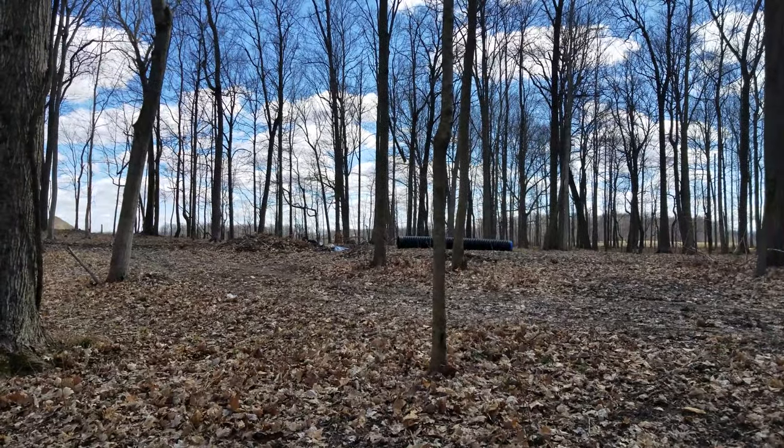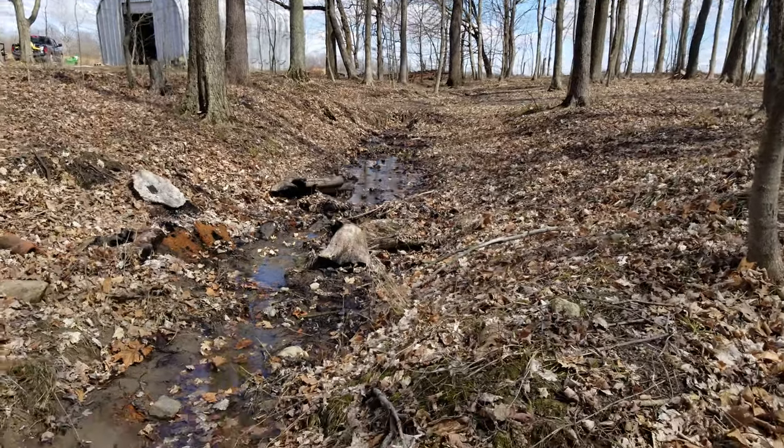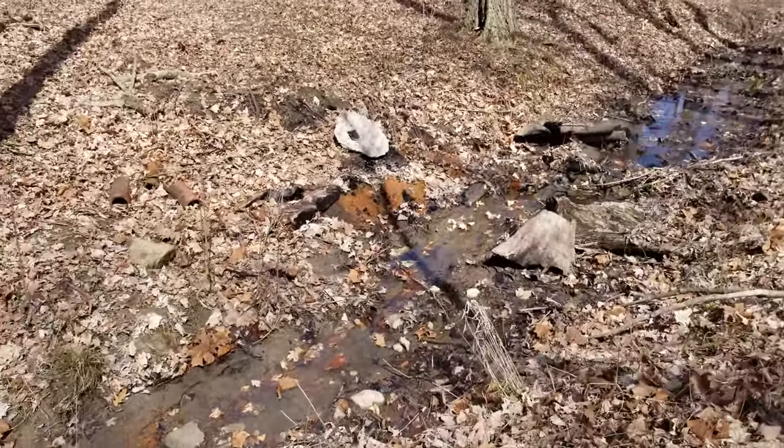This ravine right here in front of me is going to get filled in and a pipe dropped in it. Obviously you need dirt for that — you can see the pipe over yonder. However, I'm not about to pay for dirt a second time. We've actually got some dirt out here on the property, so I made a purchase.